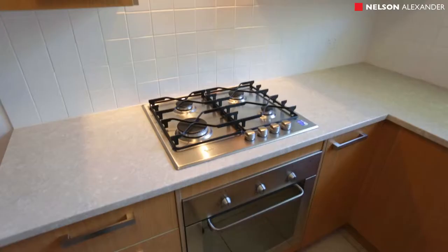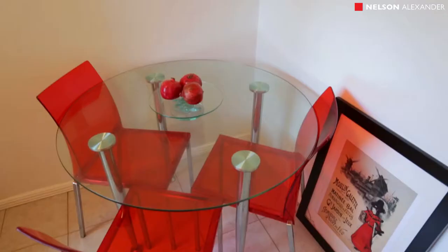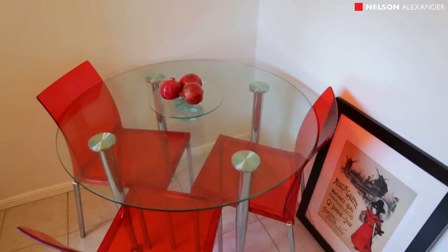From the moment you step into this gorgeous ground-floor apartment, one thing that struck a chord with me above all else was the gorgeous light flooding into the main living zone.